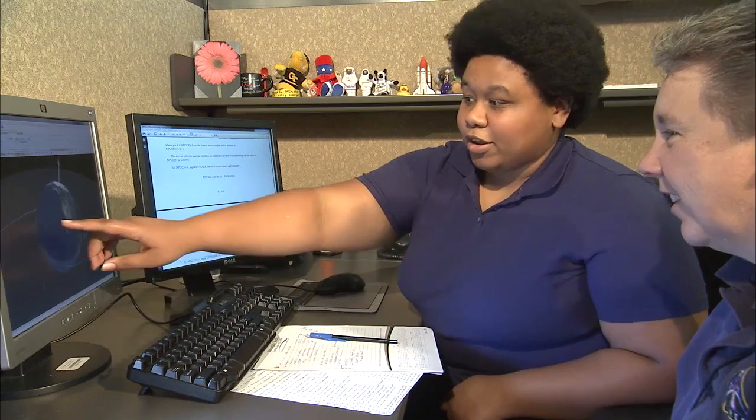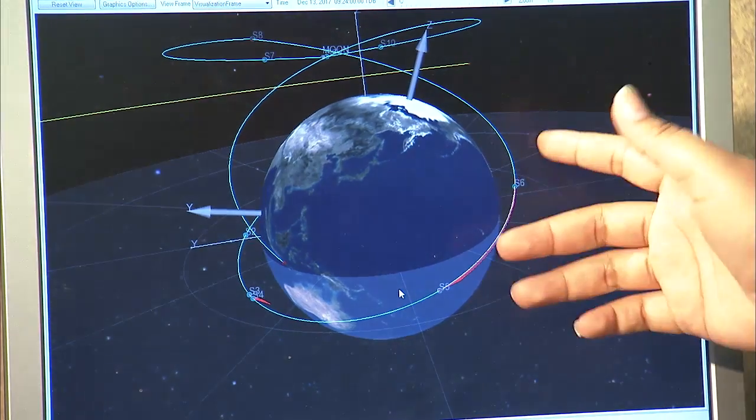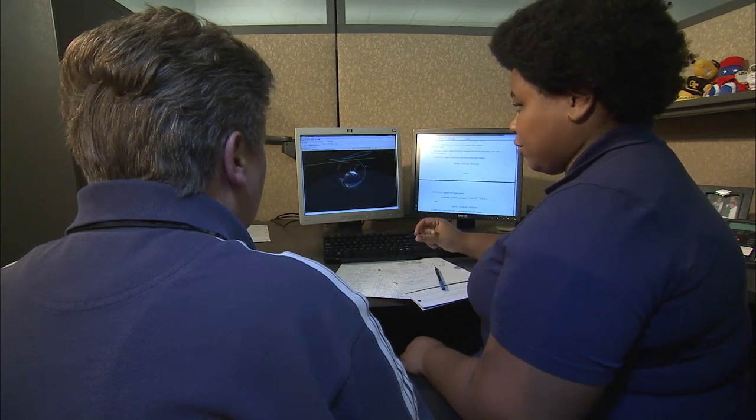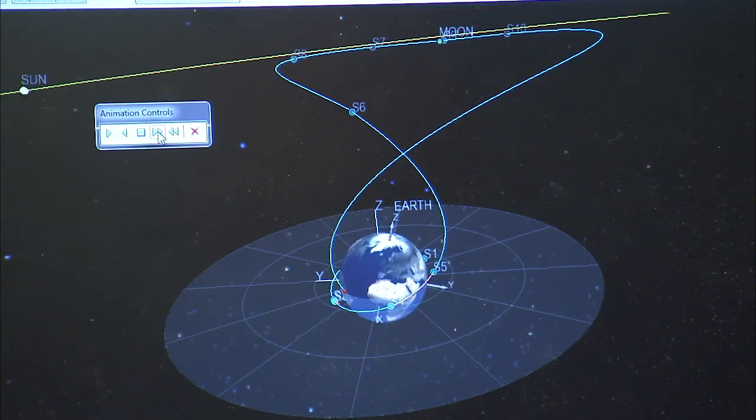I've been working with a program called POST — a Program to Optimize Simulated Trajectories. It's one of the programs my division uses to do three degree of freedom trajectories. I've been learning how to use the program so that I can join my mentor in working with the trajectories for SLS. What makes a successful intern? The willingness to explore and learn more about things you may have never even heard of before.